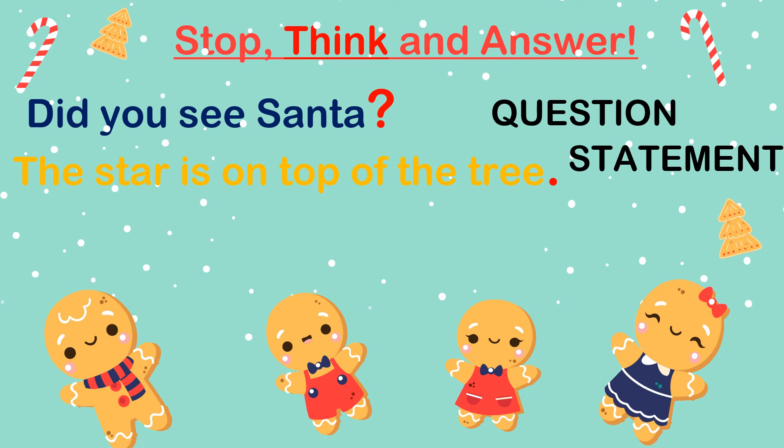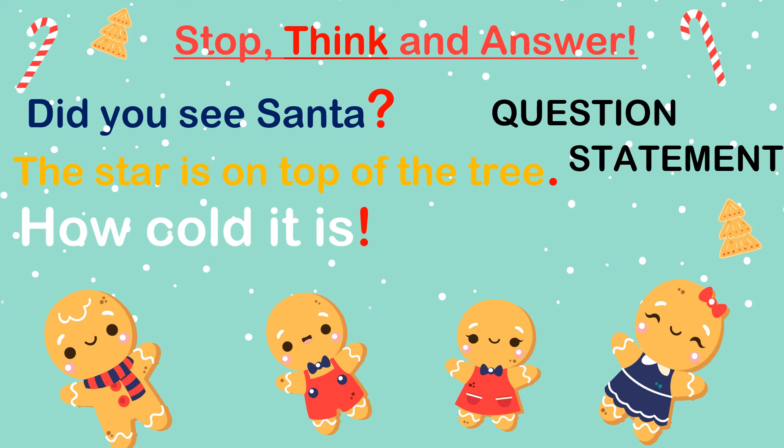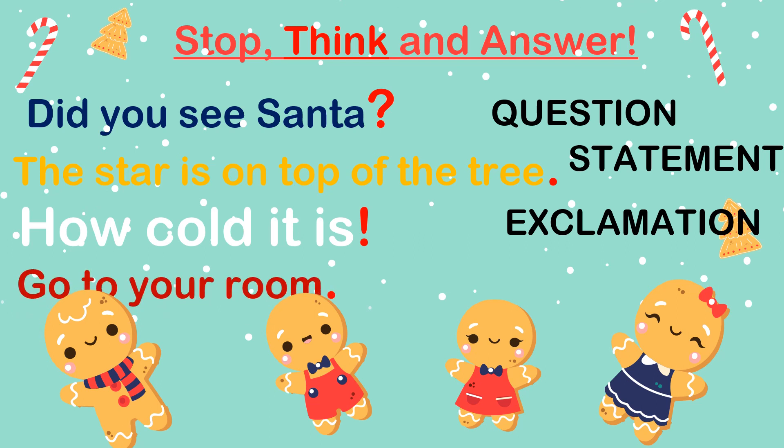Statements tell us something. 'How cold it is' — now this one is going to get a lot of us confused because of the presence of the word 'how.' I'm sure a lot of us went in for question marks. But this is not a question. 'How cold it is' is not asking us something; rather, it's showing some sort of feeling or emotion — it's telling you it feels cold. So this is an exclamation and it ends with an exclamation mark. 'Go to your room' — this is a clear order. It is a command telling us to do something, so it needs a full stop.